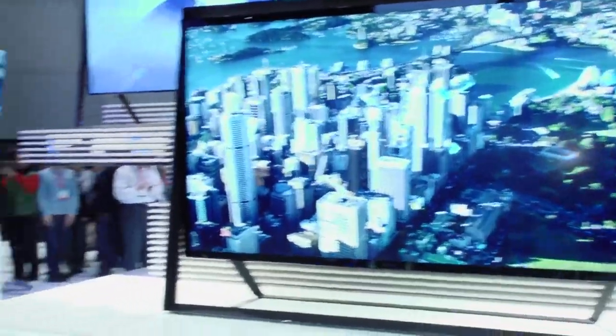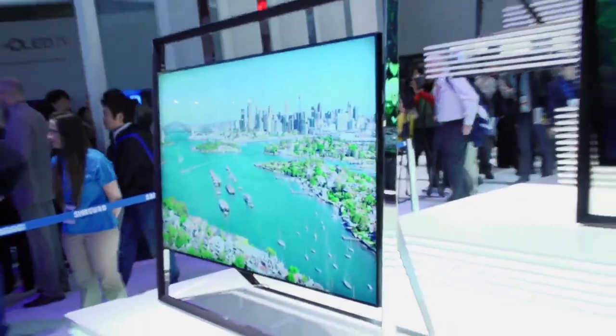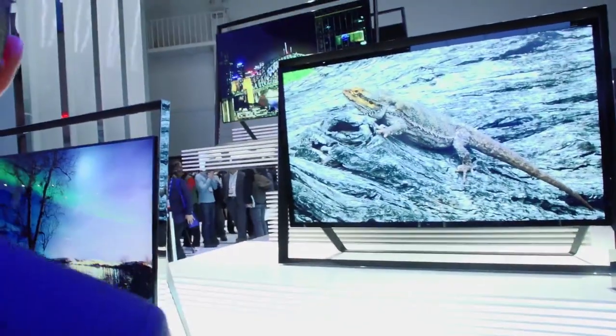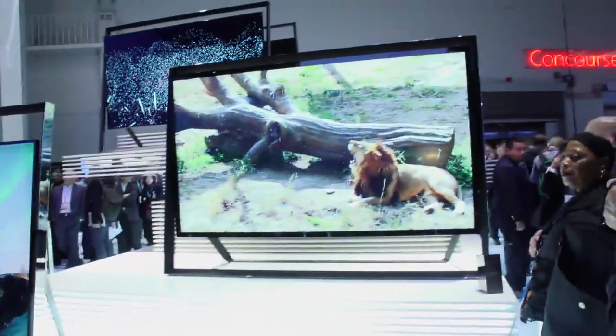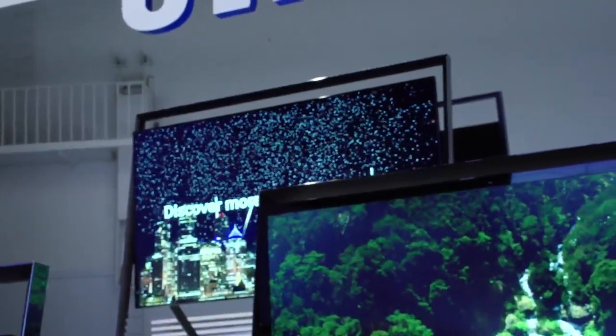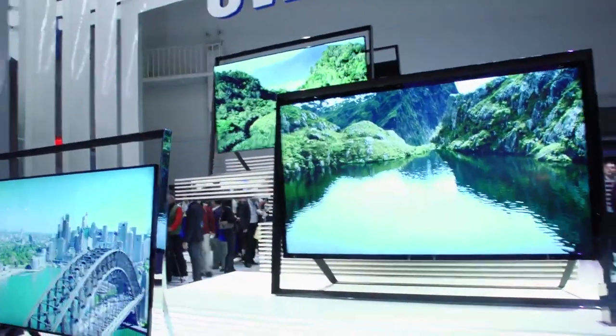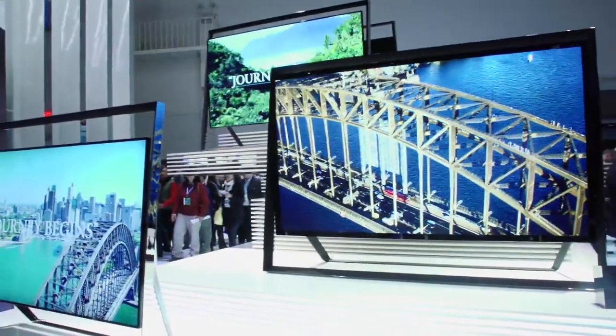The one you see in the front to the left is actually our 85-inch ultra-high-definition TV, which will actually be shipping in the first half of this year. The 85 is available this year. The 110 is more of a technology demonstrator. And the one at the top is a 95-inch, which is also just a demonstration of technology to show you the possibilities. Will we ever see a 110-inch? And if we do, what is the price on something like that? Who knows - more than I can afford.